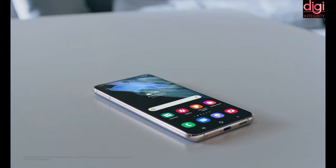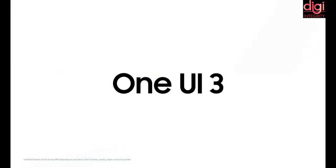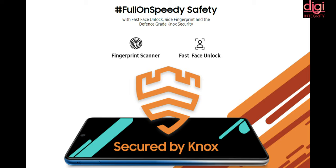It comes with Android 11 and One UI 3.1. If we talk about safety, it has fast face unlock, side fingerprint, and defense-grade Knox security.